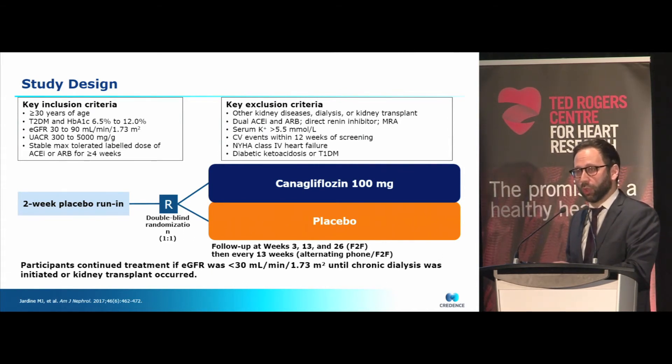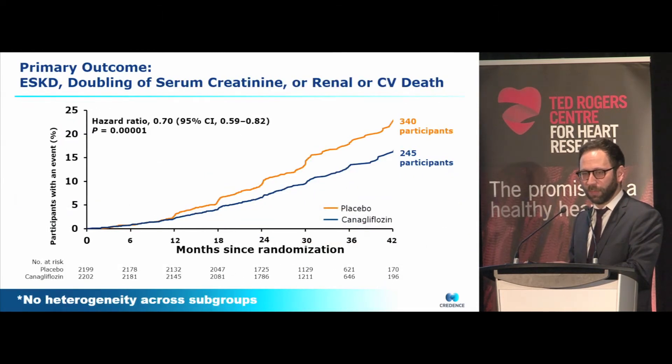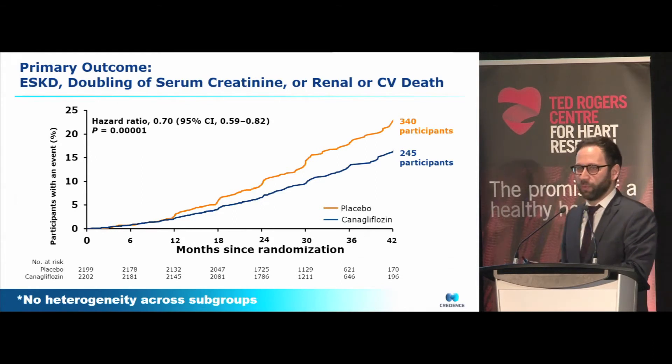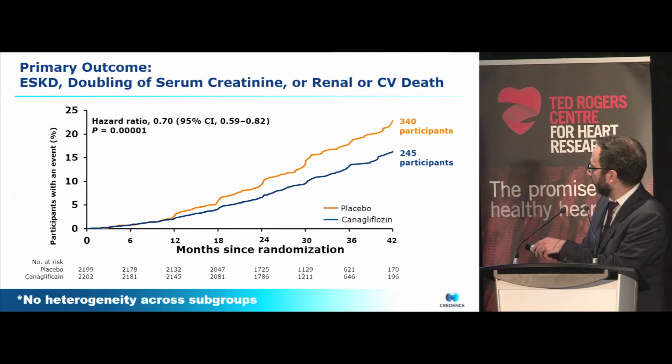Importantly, this trial was stopped early in around September of last year because of overwhelming efficacy — they met their number of endpoints and saw benefit before they even planned to. The outcomes from CREDENCE were presented at the World Congress of Nephrology in Melbourne on April 15th. The primary endpoint — end-stage kidney disease, doubling of creatinine, renal or CV death — was reduced by 30%, which was highly statistically significant.